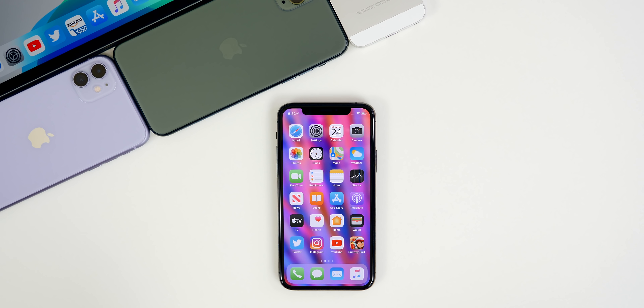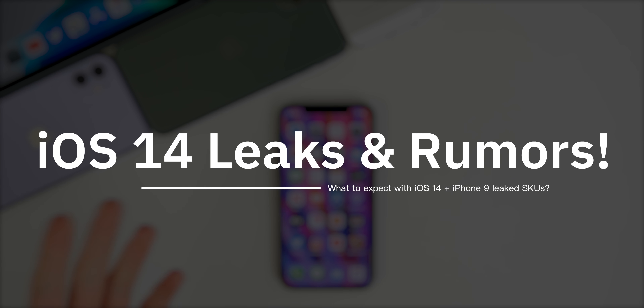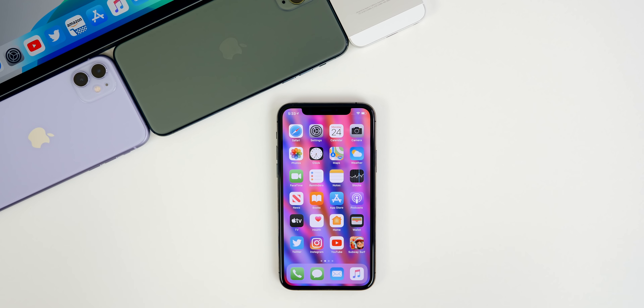What's up guys, my name is Brandon. iOS 14 is going to be here before we know it — we're coming up on just three months away from seeing the unveil and the first beta of Apple's highly anticipated new software release. In this video I wanted to cover some of the more recent iOS 14 and iPhone 9 rumors, along with an update on a potential March event from Apple.